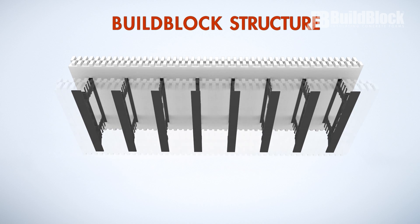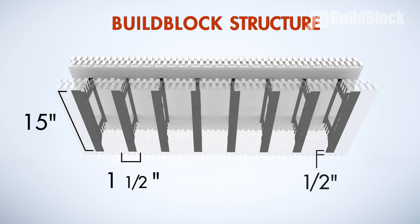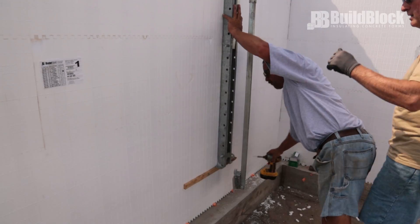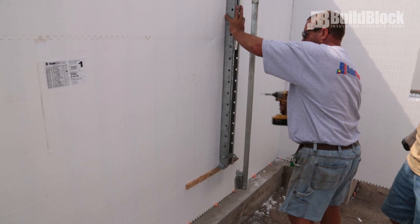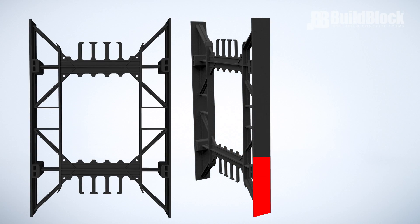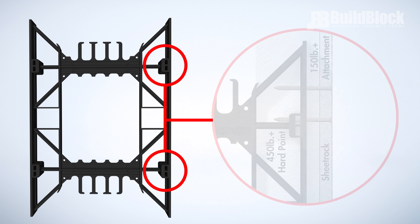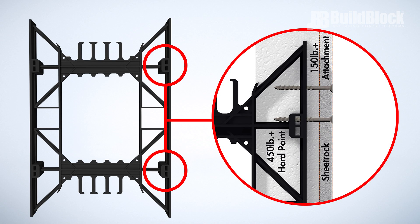The panels on each side are connected via plastic bridges known as webs or ties. Web flanges are one and a half inches wide and 15 inches tall and are embedded into each foam panel, one-half inch beneath the foam surface, spaced every six inches. These provide attachment points for bracing during construction and interior or exterior finishes after the walls are poured. The full web provides 150 pounds of pull-out strength, close to the same as wood, and the patented BuildBlock hardpoint marked by a BB on the block provides 450 pounds or greater pull-out strength for attachment of heavy bracing or finishes such as cabinetry.